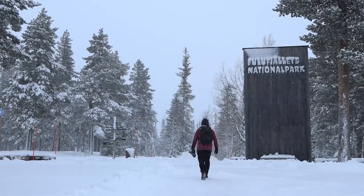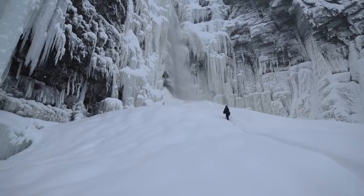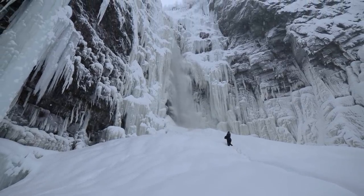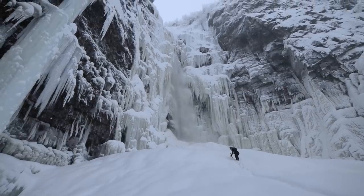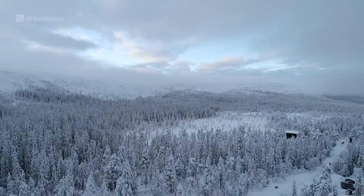In the next episode we will tell you more about the hike at Fulofjellets National Park and the largest free-falling waterfall in Sweden — stay tuned! Thank you for watching and don't forget to subscribe and follow us on Instagram!